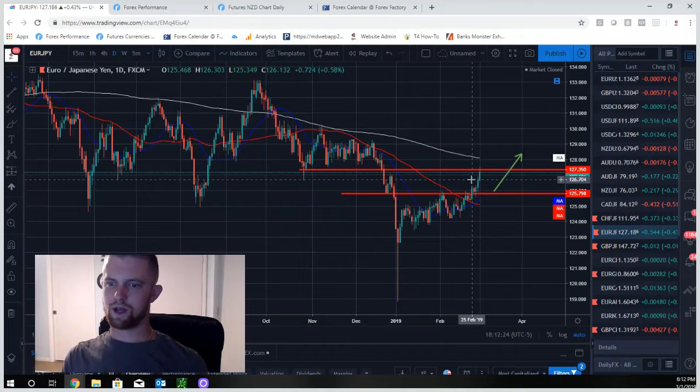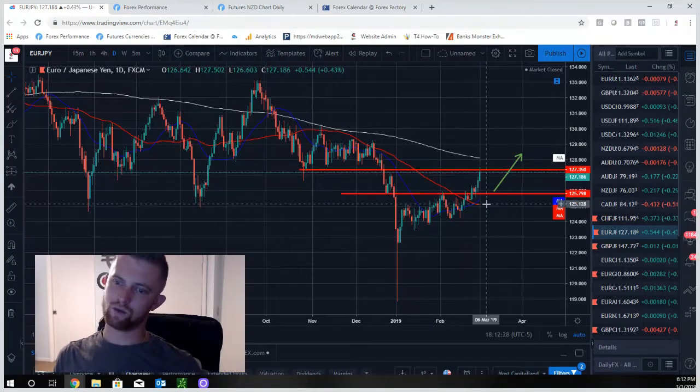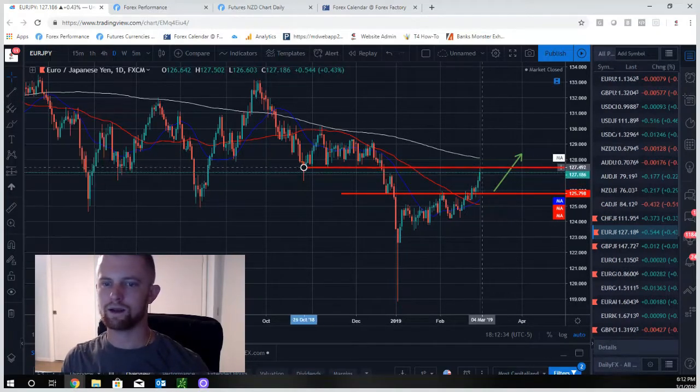EUR/JPY has a similar story. We were looking for shorts off resistance, it didn't happen and kept going higher. Now it's hitting strong resistance in an uptrend — the 20 crossed above the 50, price is above the 50, new higher high, trend is changing. We want to look for a pullback to cheaper pricing to catch that next push higher.